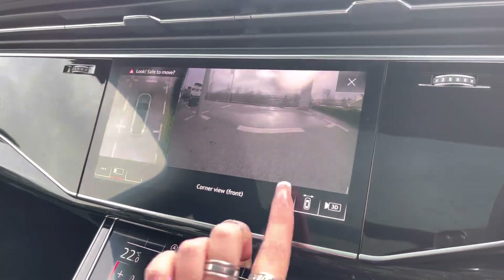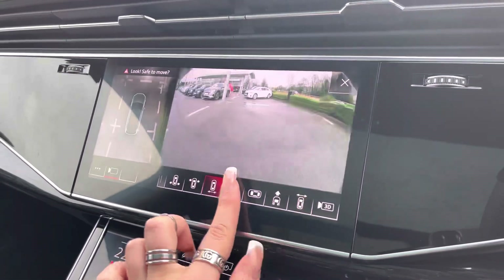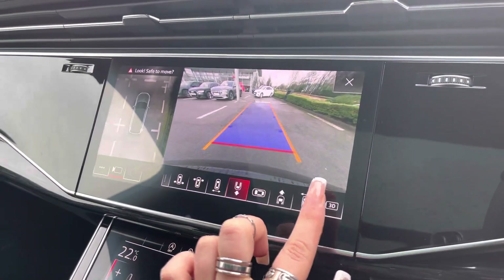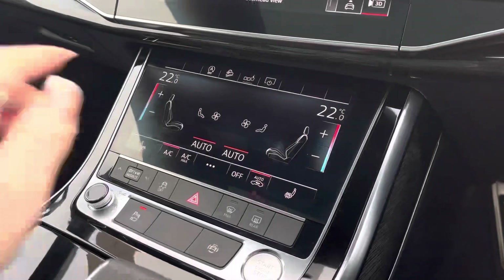Here we have the 360-degree camera system, which allows the driver to have hardly any blind spots when manoeuvring this big SUV. The 3D camera system now makes manoeuvring a dream.